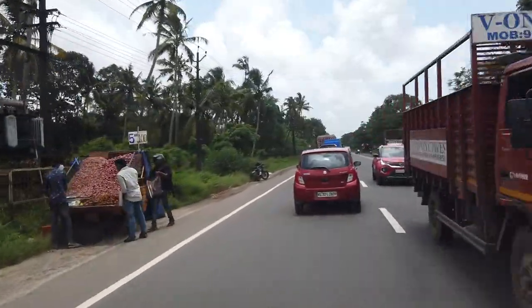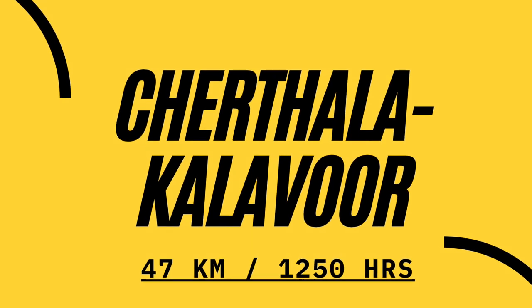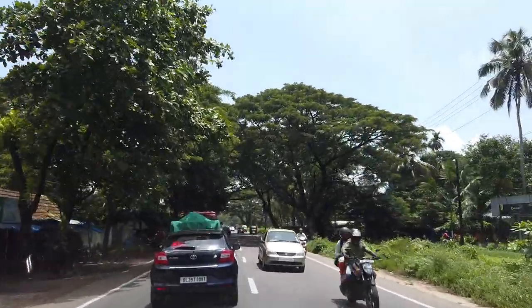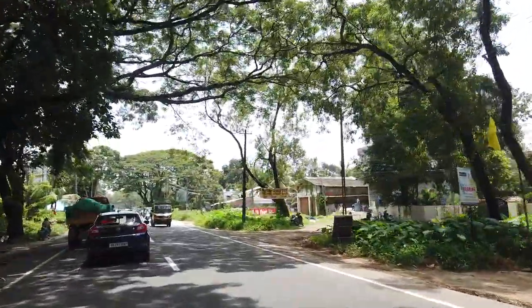Chertala is also the point from where we take a deviation towards Kumarakam. From Chertala, you move into Kalavur, which is home to several large and small-scale industries ranging from pharmaceuticals to Koya products.